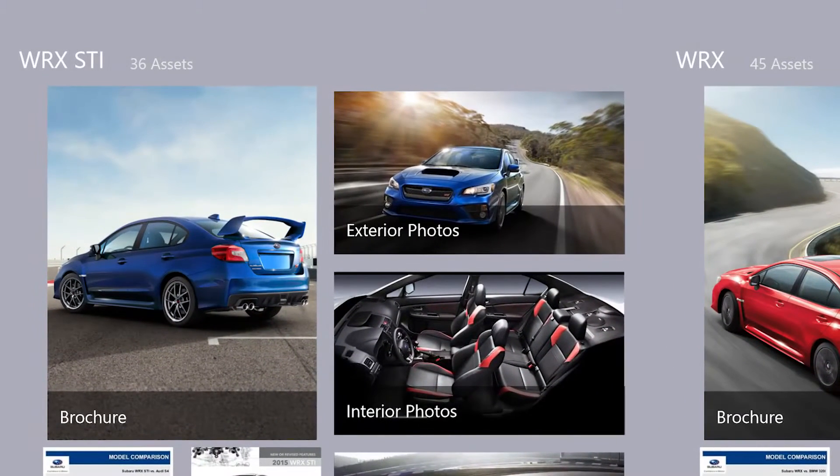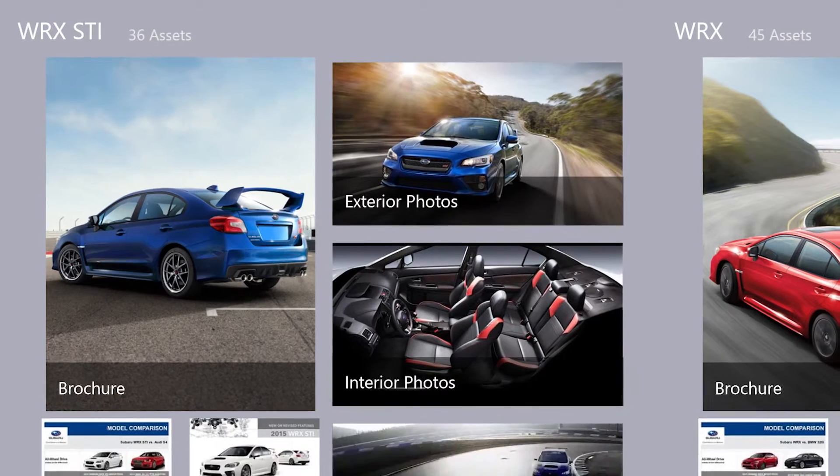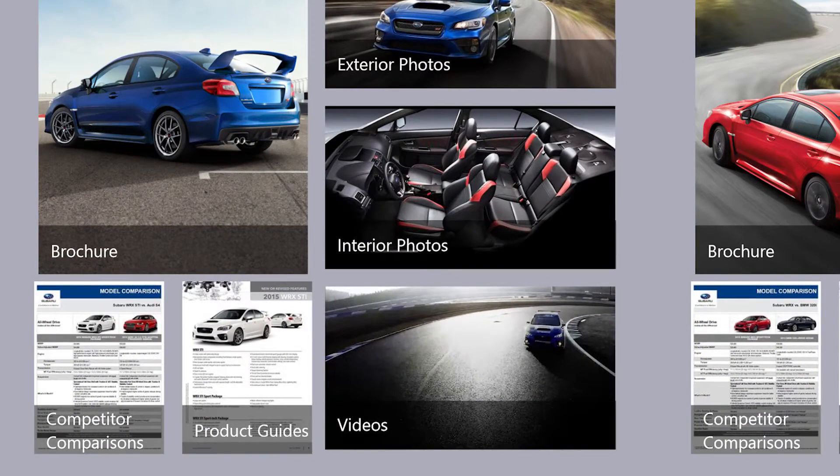If you happen to be also interested in an Audi A4, the competitive sales sheet is there. They know exactly the difference in price and the difference in features. And if that person wants to see the video about how well the car performs, that content is right there.